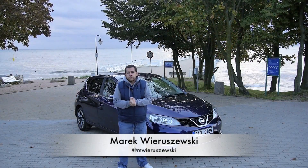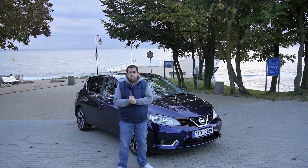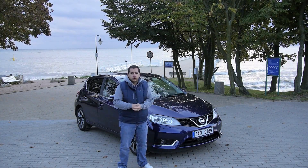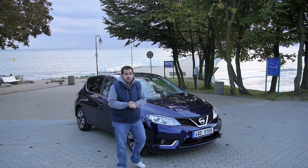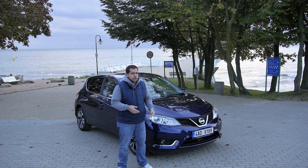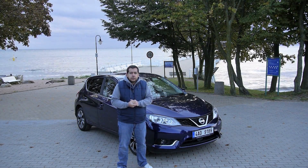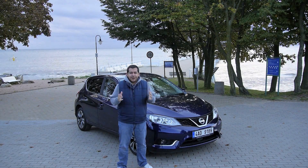Hello and welcome from the Polish seaside — this is what we call the Polish golden autumn. It's basically freezing, windy, and there's some cold water behind me. But another thing that's behind me is the new Nissan Pulsar. I know it's not really new because in some markets it's been there for ages, but here in Europe it's relatively new.